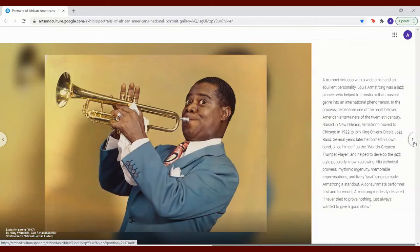A trumpet virtuoso with a wide smile and an ebullient personality, Louis Armstrong was a jazz pioneer who helped to transform that musical genre into an international phenomenon. In the process, he became one of the most beloved American entertainers of the 20th century. Raised in New Orleans, Armstrong moved to Chicago in 1922 to join King Oliver's Creole Jazz Band. Several years later, he formed his own band, billed himself as the world's greatest trumpet player, and helped to develop the jazz style popularly known as swing. His technical prowess, rhythmic ingenuity, memorable improvisations, and lively scat singing made Armstrong a standout. Armstrong modestly declared, 'I never tried to prove nothing — just always wanted to give a good show.'